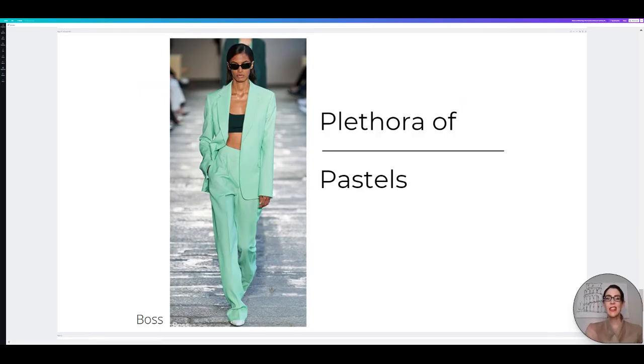Here we have our next-to-last trend for Spring Summer 2021, and it is another quintessential spring summer trend — a plethora of pastels. You definitely can't have spring without having some pastels. I love the suit option I picked and I hope you do too. Let's go check that out.